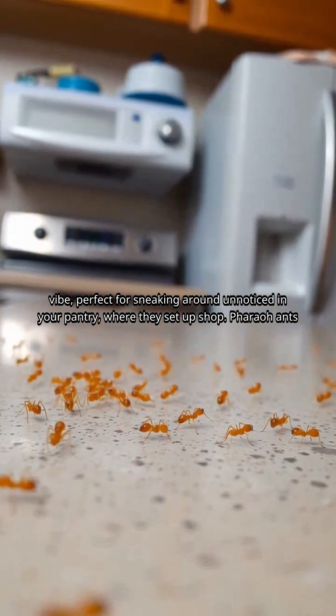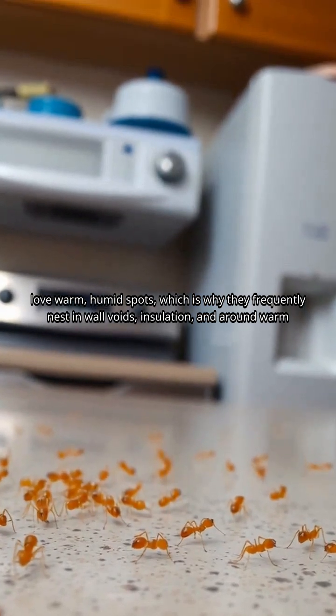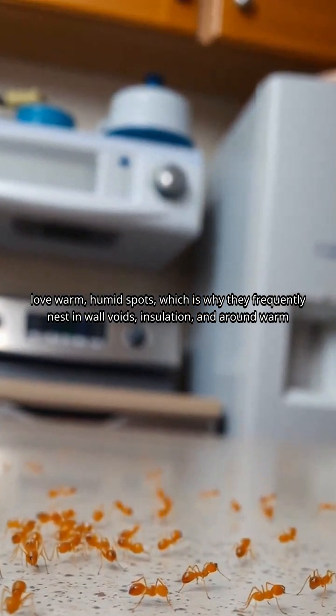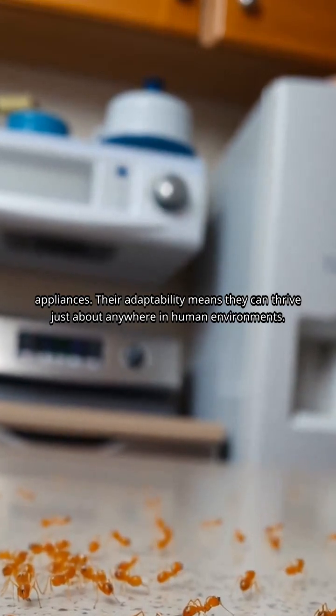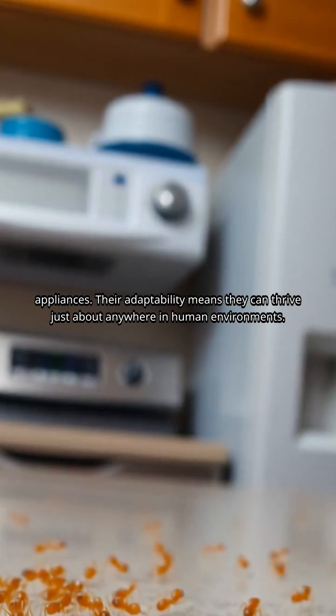Where they set up shop: pharaoh ants love warm, humid spots, which is why they frequently nest in wall voids, insulation, and around warm appliances. Their adaptability means they can thrive just about anywhere in human environments.